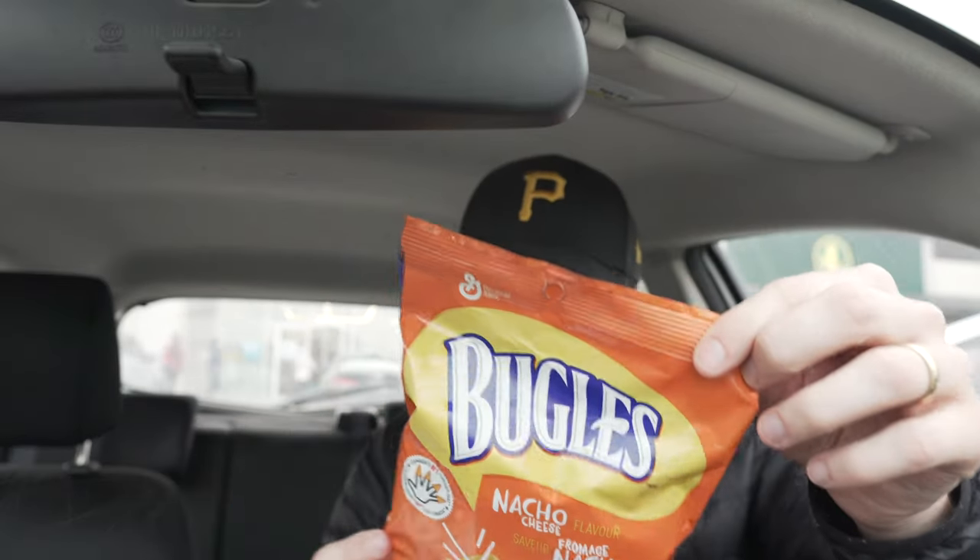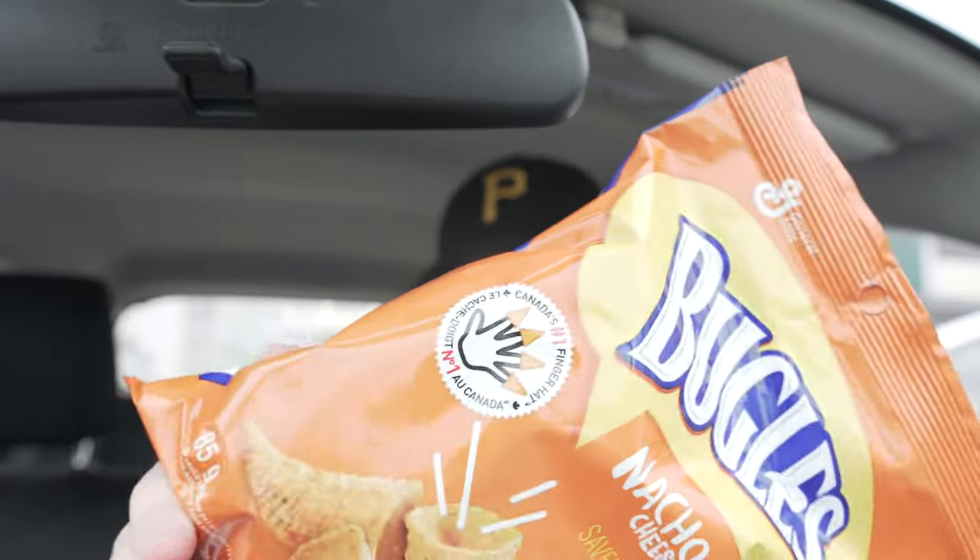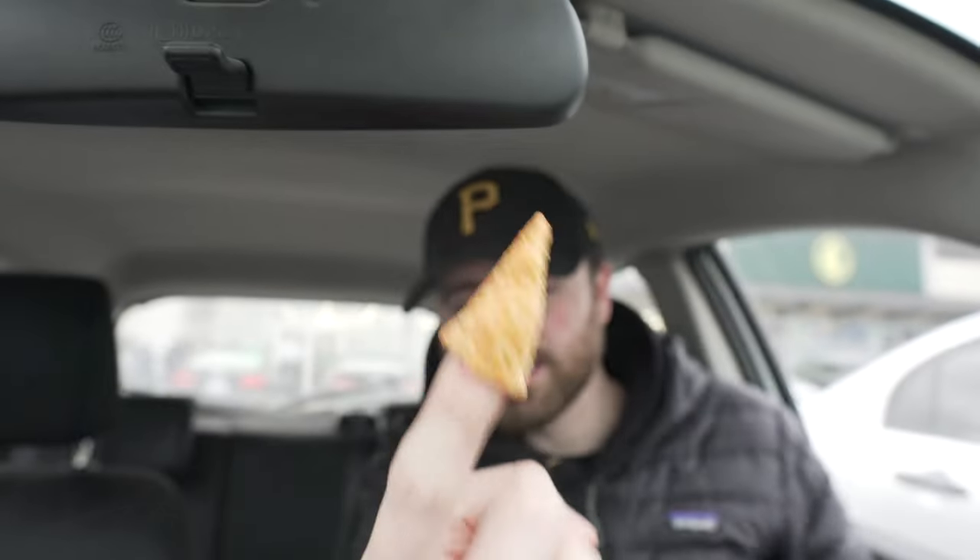Oh, these are fire. Bugles are another one that I don't know if they're strictly Canadian, but on the bag it says 'Canada's number one finger hat.' I think my fingers may have been smaller last time I did this because they're not really fitting, but that's what they mean by Canada's number one finger hat.